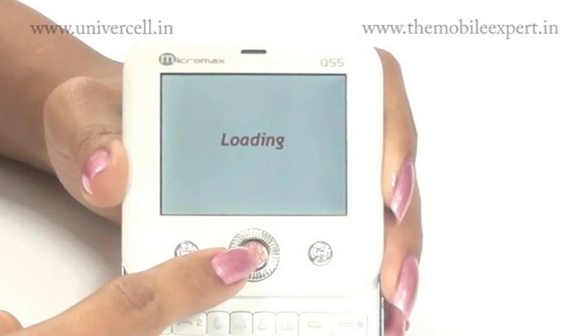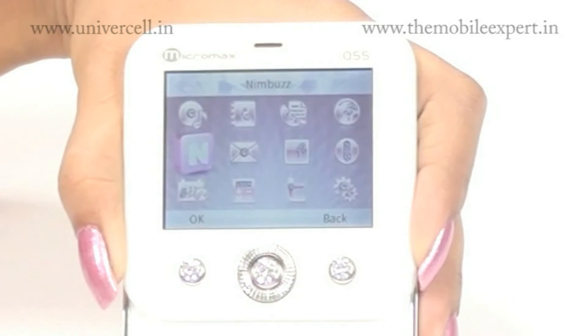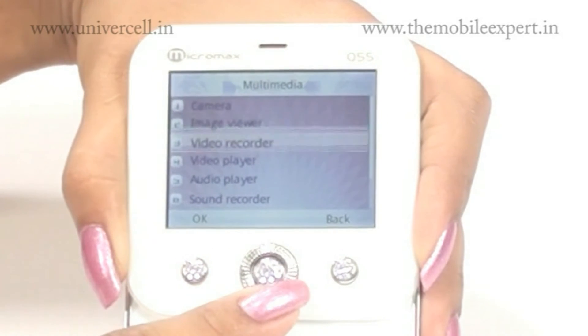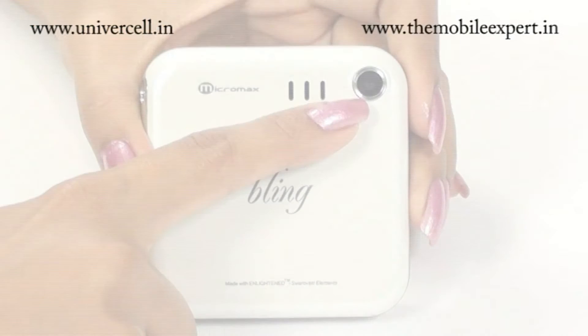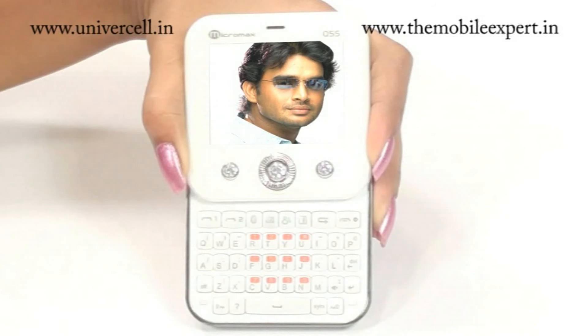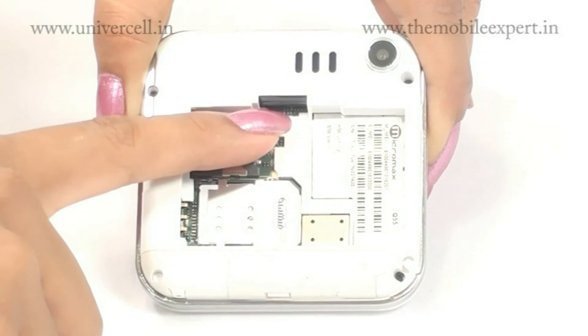The handset has an inbuilt Facebook Nimbus application which ensures the user has 24/7 access to social networking and instant messengers. The multi-codec supported music player ensures that common files like MP3, MP4, and WMA are played with good loudness and clarity. The handset also has a 2-megapixel camera that facilitates capturing fairly decent pictures and videos.